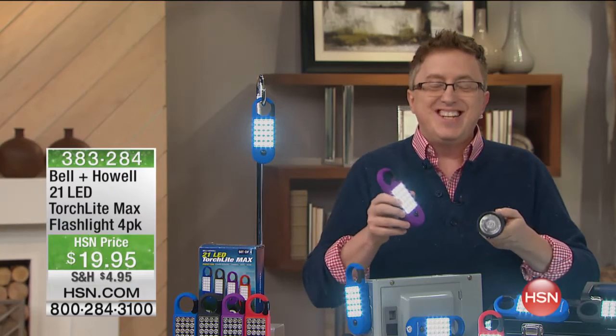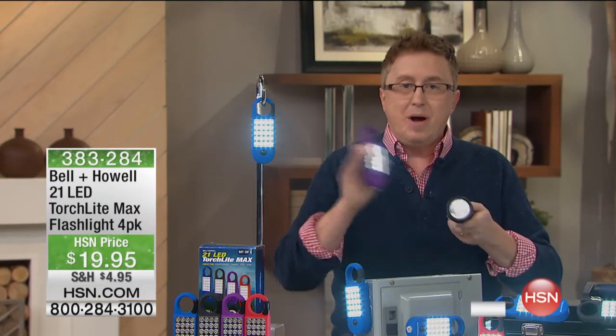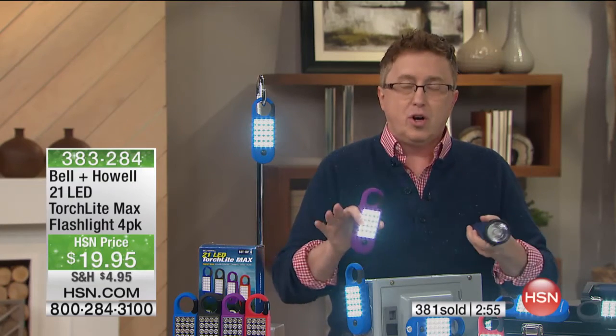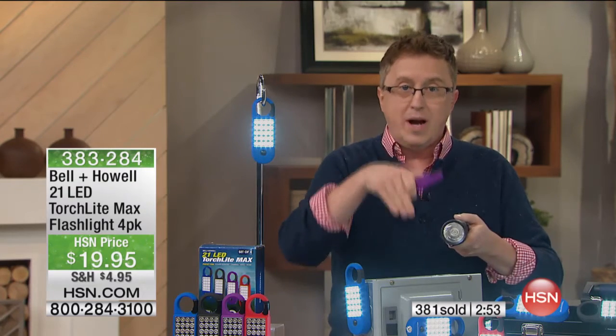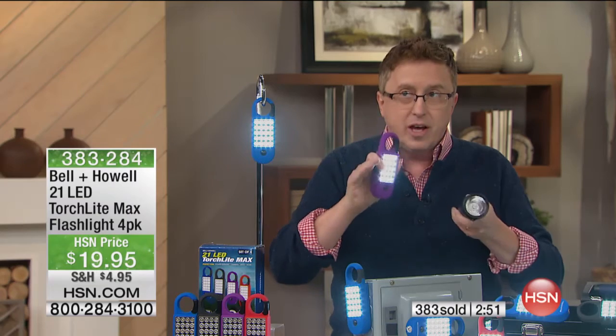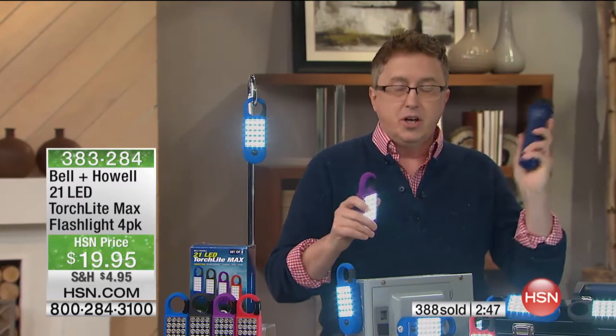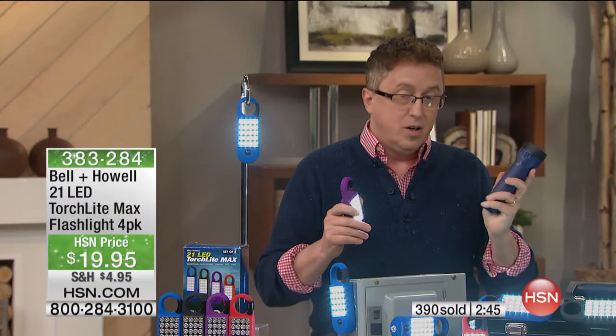When you're watching HSN, imagine right now if the power goes out — the lights come down, the lights disappear. You're in a dark room. Where's your closest flashlight right now? My closest flashlight is in the cupboard in the kitchen. Are you going to be able to make it there in one piece?